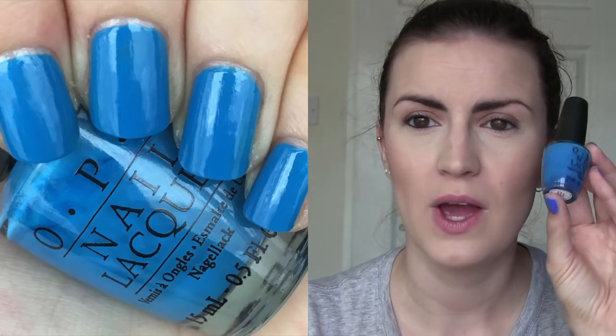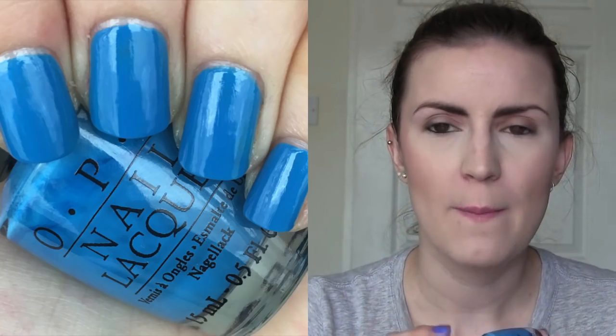We then have Over The Top Blue, and I really enjoyed this one. Nice, easy formula, opaque in two, and just a brighter blue — still sky blue, still light — it's in between a medium and a light blue for me. I really liked it, and I thought the formula was nice. It was a nice change after having What's With The Catitude being a little bit harder to work with. Having something easy just to slap on was so nice.